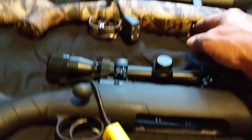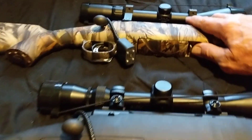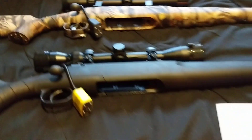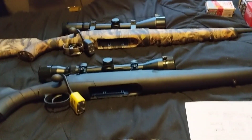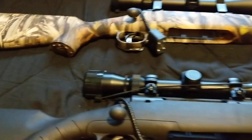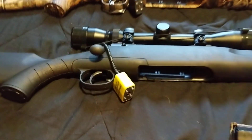This one up here is the .223 Savage Axis 2. This one has the AccuTrigger, so that's adjustable. And here is the magazine for this one. You can see they're similar but different.